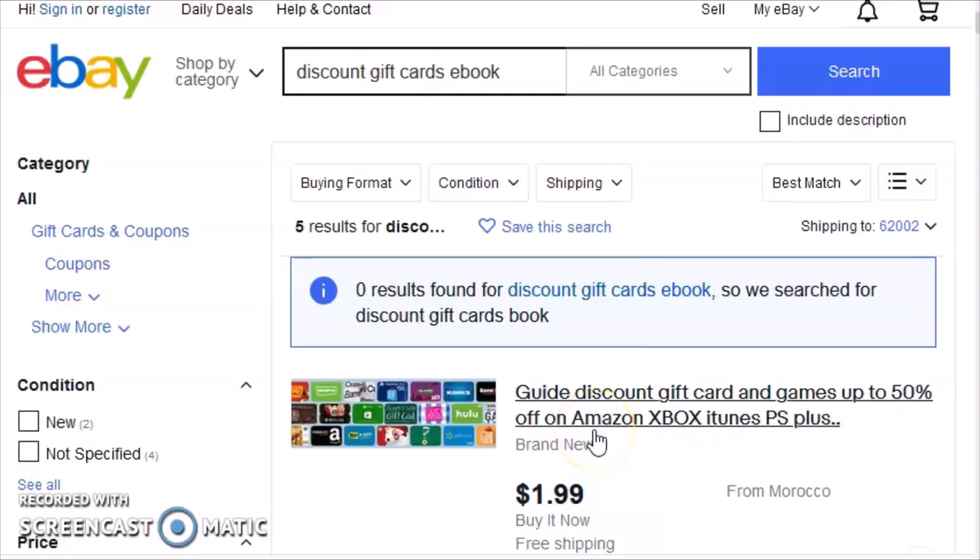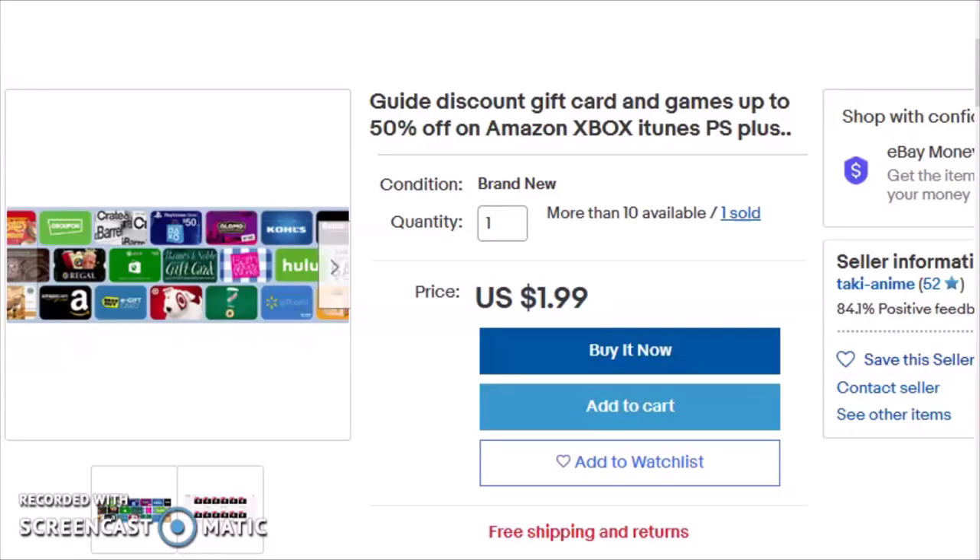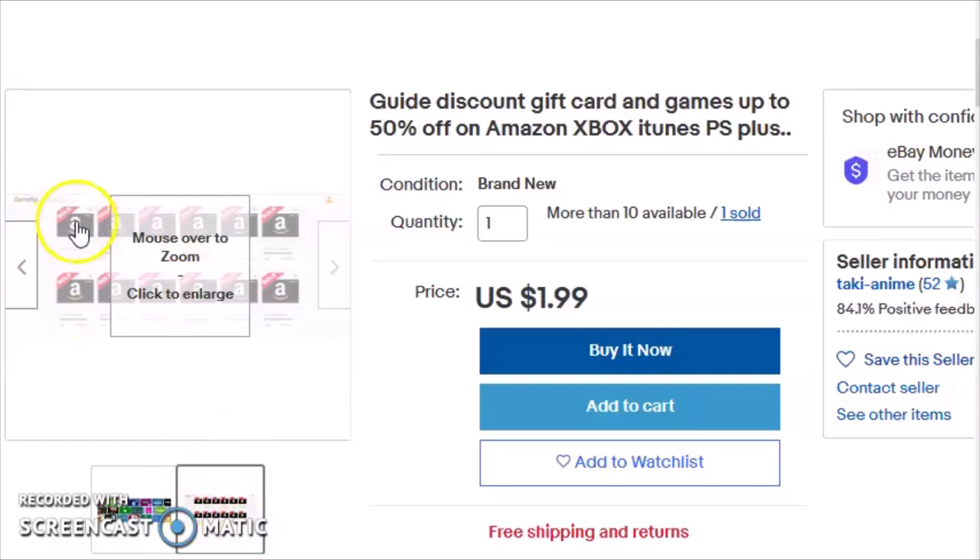I once found this opportunity for a dollar and I went ahead and bought it because I was just curious enough. I knew I was taking a risk, but I was curious enough to see if I could score some discounts on gift cards at retailers that I use all the time. I'm here to tell you that, of course, it's too good to be true.